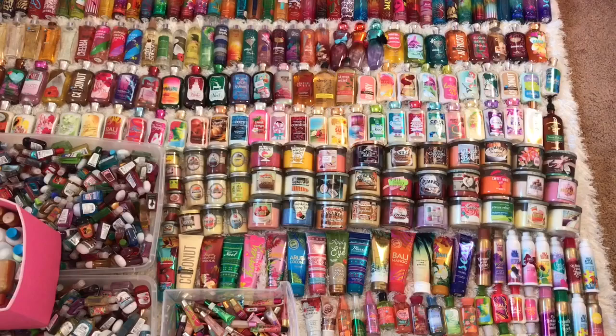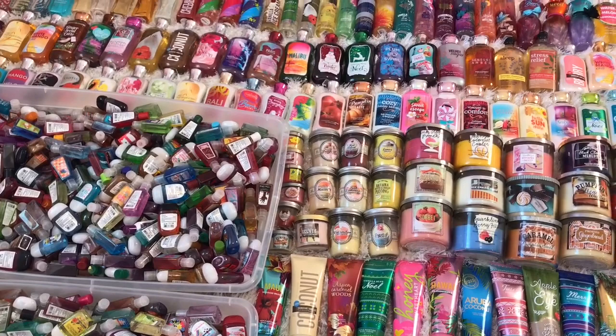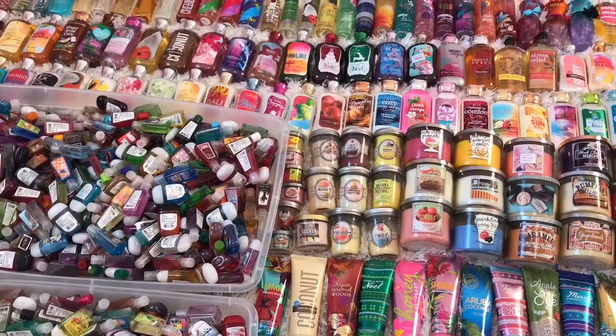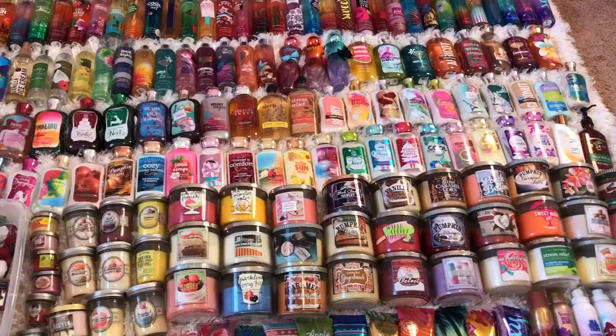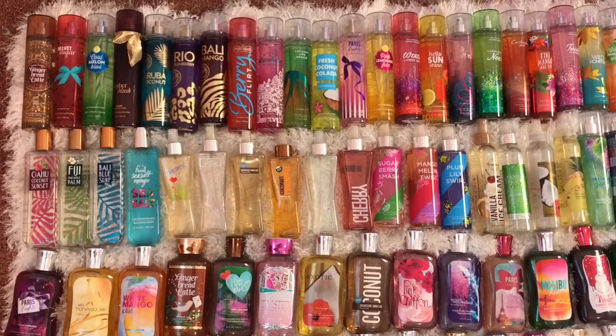As you can see, this is an overview of my entire Bath and Body Works collection. That means pocket bags, candles, lotions, shower gels, fine fragrance mists — you name it, it's all right here. It's kind of insane. I've been collecting Bath and Body Works products for over six years. I started collecting in the very beginning of 2012, so all of these products have kind of just accumulated over the years.